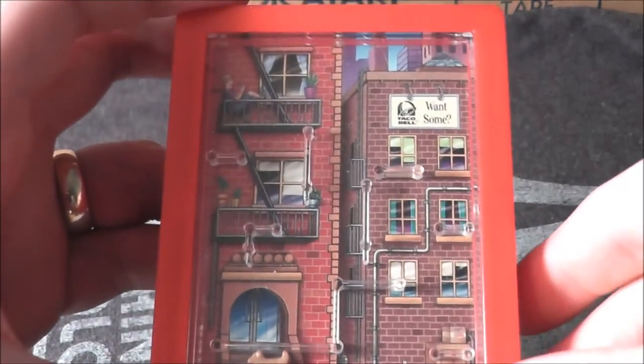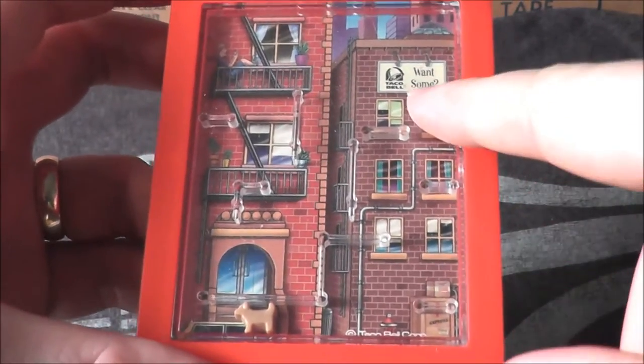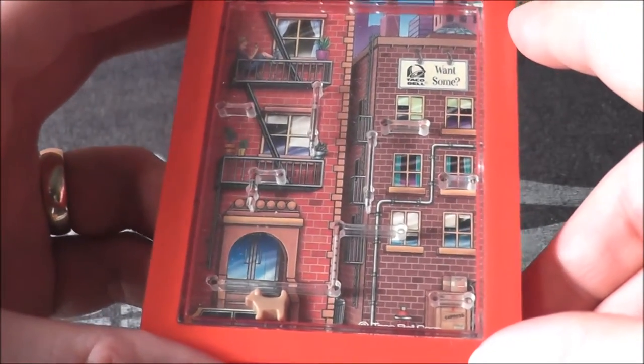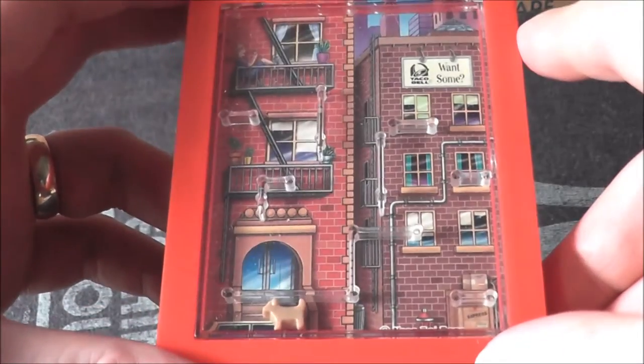Hey everybody, welcome to another Toys and More Tuesday here at the No Swear Gamer. Today I have a cool kids meal toy from Taco Bell — I believe it's from 1999. It is part of a series of toys based on the Taco Bell chihuahua, who was the popular mascot at that time.